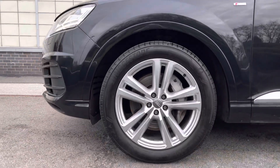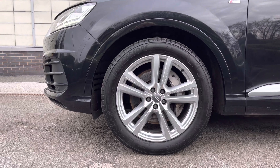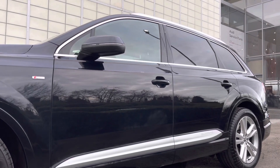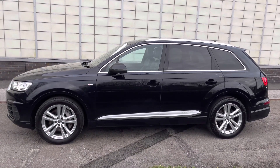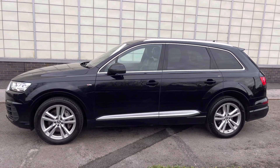Around the side of the vehicle we've got the beautifully designed 20 inch 5-parallel sport design alloy wheels, which look absolutely incredible out on the roads, with the S-line badging on both wings and the electrically adjustable door mirrors. These are also heated — perfect for those winter months so you won't have to stand outside in the freezing cold to defrost them yourself — with integrated LED side indicators.